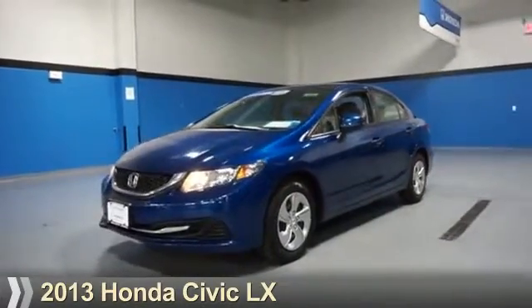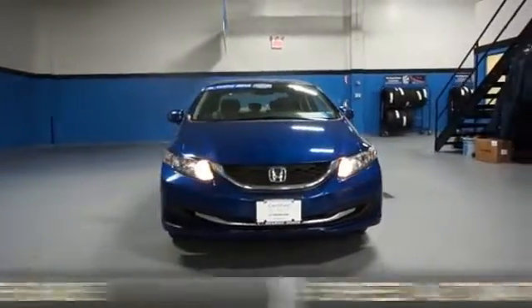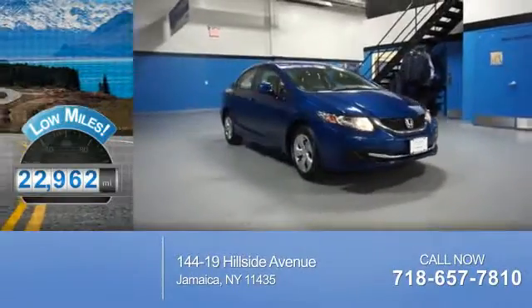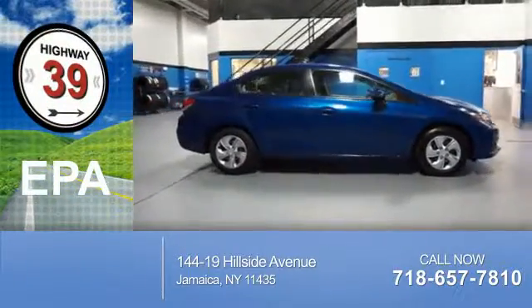Presenting the 2013 Honda Civic. It's powered by a 1.8-liter 4-cylinder engine and a 5-speed automatic transmission. With fewer than 25,000 miles, this vehicle has a long road ahead. Great fuel efficiency saves you money by requiring fewer trips to the gas station.